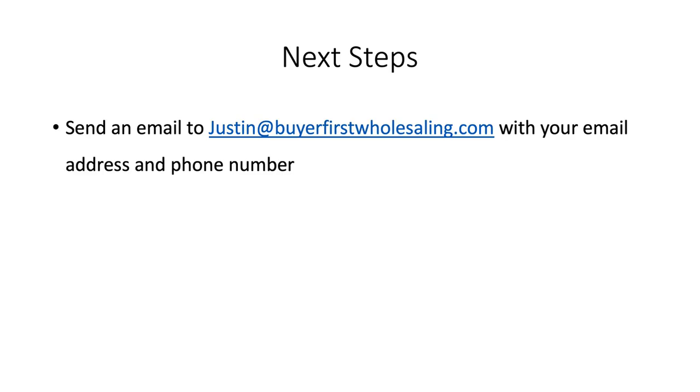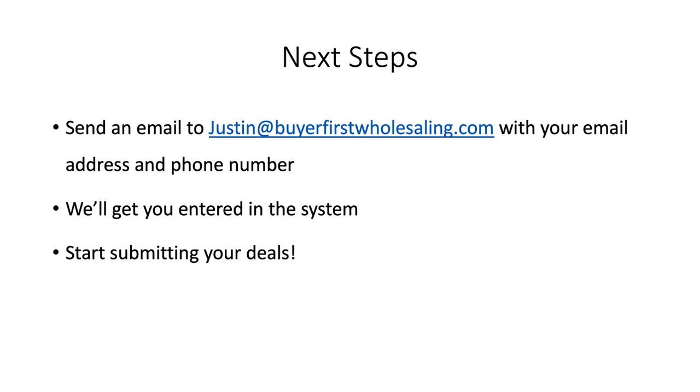If this sounds like something you might be interested in, go ahead and send me an email at Justin@BuyerFirstWholesaling.com. Please include your phone number and I'll get you entered in the system. I'm more than happy to jump on a phone call with you to discuss it in further detail. Once you're entered, you just start submitting your deals — whenever you have a property that you think might hit our criteria and be at 75% or less of ARV, go ahead and submit it.